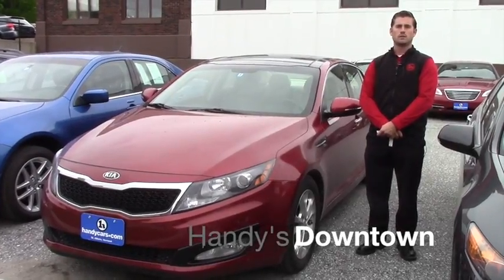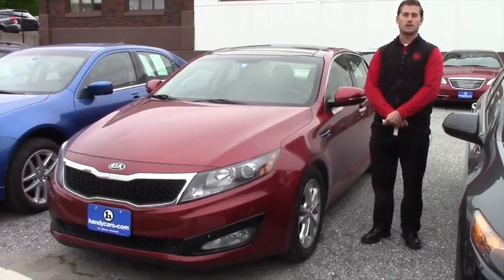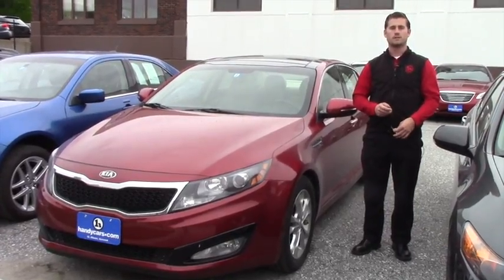Good afternoon, Mauro. This is Terence here at Handys. I just want to thank you again for inquiring about a vehicle that has all the options you want and be at $15,000.